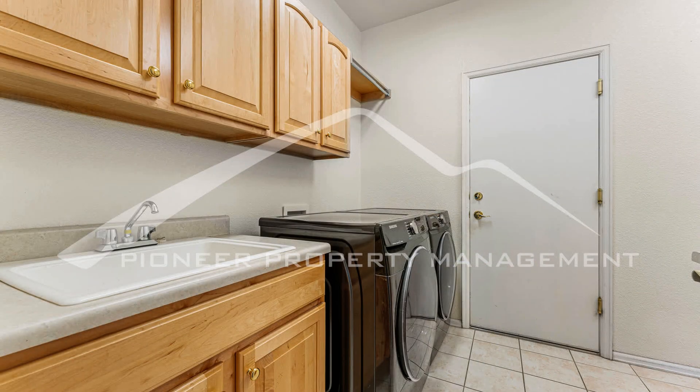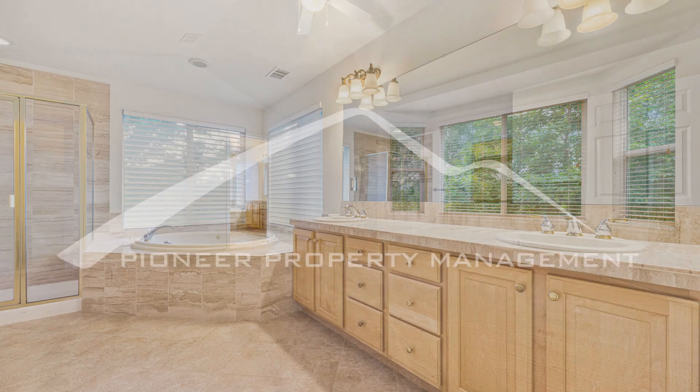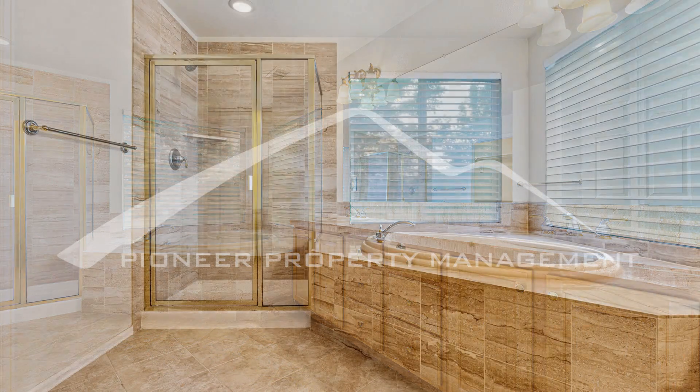Quick access to Interstate 25, the Orchard Town Center, and nearby parks and trails makes this home ideal for both convenience and outdoor activities.